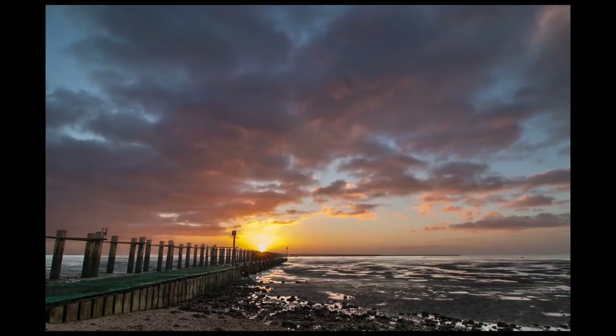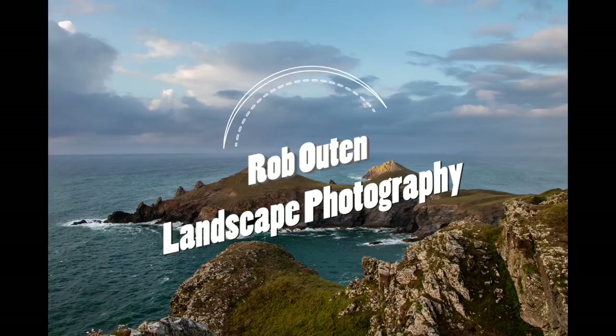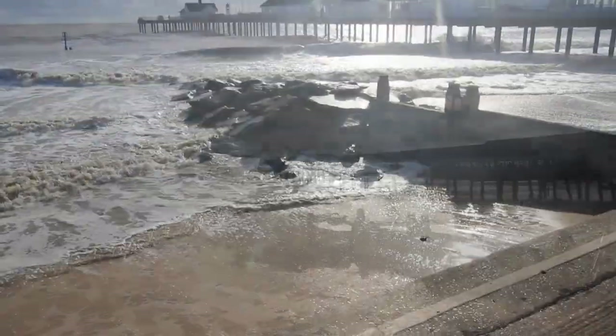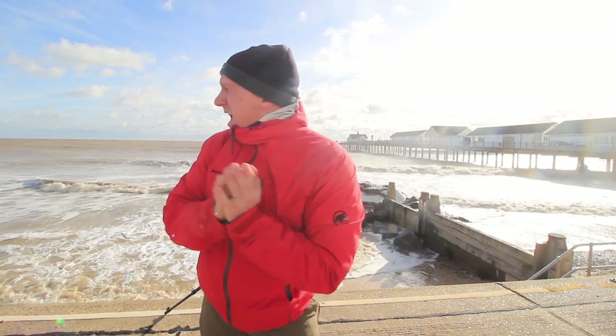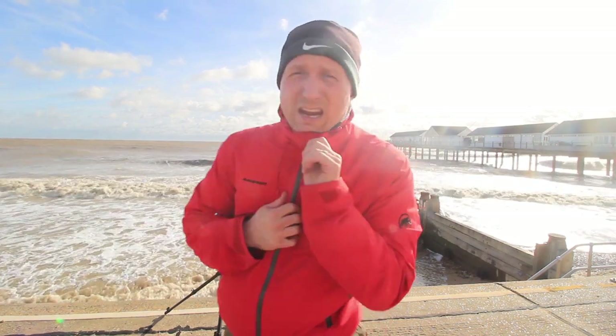Hi everyone and welcome to my YouTube channel. Made it out to Southwold to the pier here — fantastic location, on a bit of a road trip at the moment. Timing it right to come here when the tide's just at its peak. This location has been photographed so many times, however I've never captured an image of it. Luckily enough with the weather today, the cloud has broken up which is fantastic.